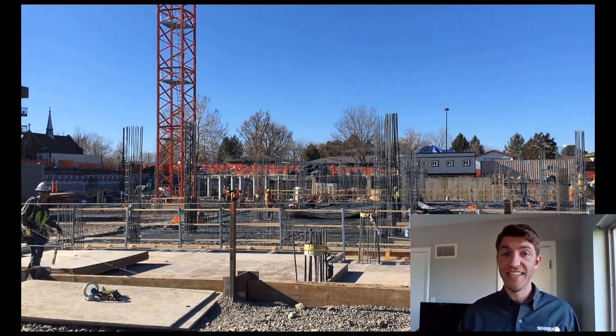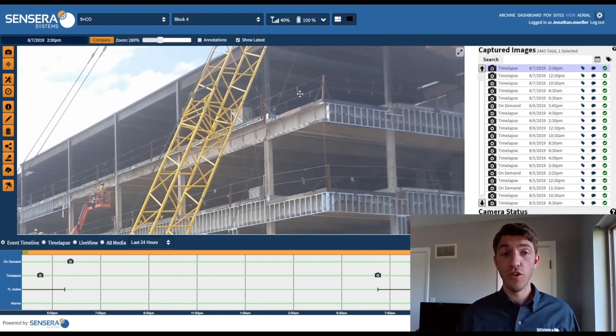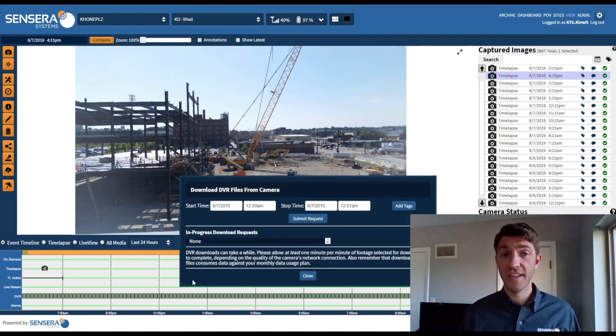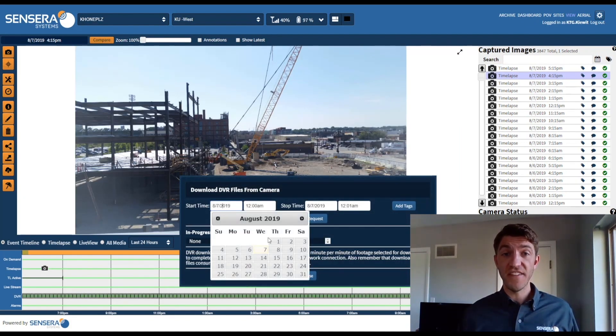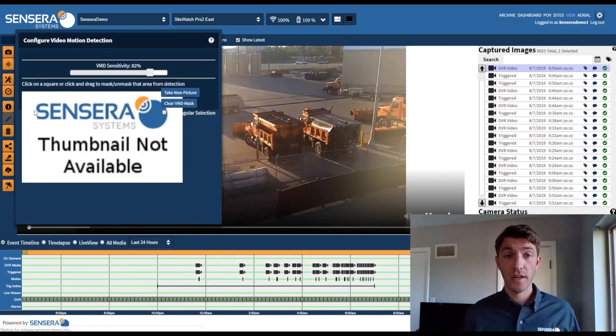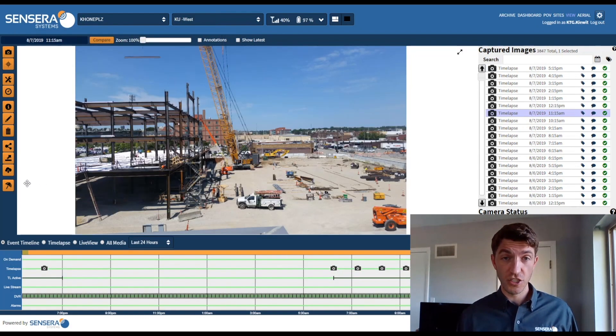Managing project risk is key to on-time completion and profitability. With SiteCloud, you can perform quality assurance checks to make sure project build procedures are in compliance. Download video clips of safety incidents for review, training, and process correction. Automatically monitor restricted areas and receive real-time alerts on safety compliance issues.